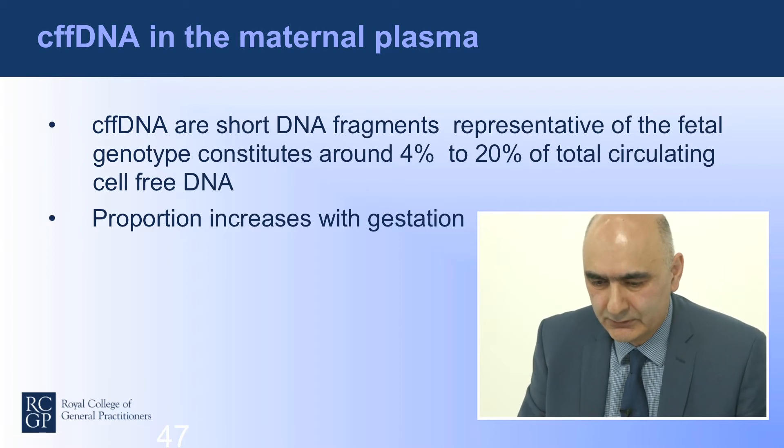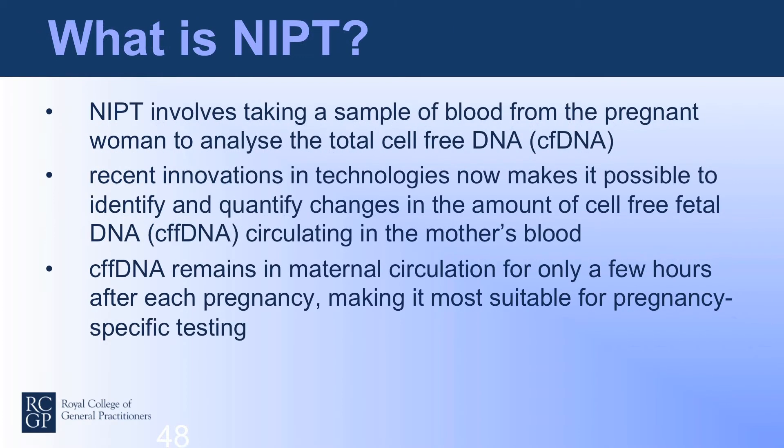The proportion of cell-free fetal DNA increases as gestation develops. A sample is taken from the pregnant woman to enable analysis of the total free DNA. Genomic technology now makes it possible to look at cell-free fetal DNA and detect changes in the amount circulating in the mother's blood. Importantly, the cell-free fetal DNA remains in maternal circulation for only a few hours after each pregnancy, so it is specific to that pregnancy.